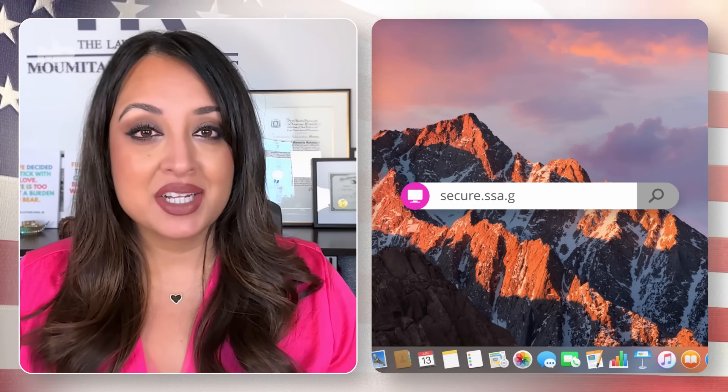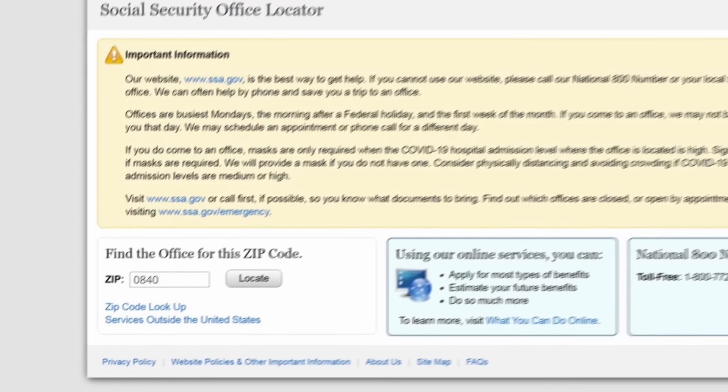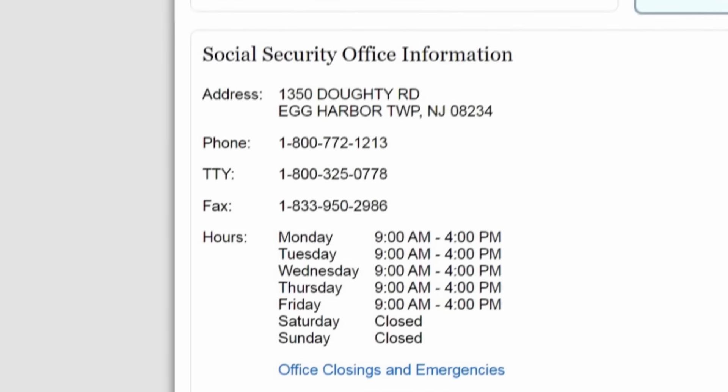Once you have all of your documentation ready, the next step is to find your local office. Go to secure.ssa.gov, where you can enter your zip code and find your local SSA office.